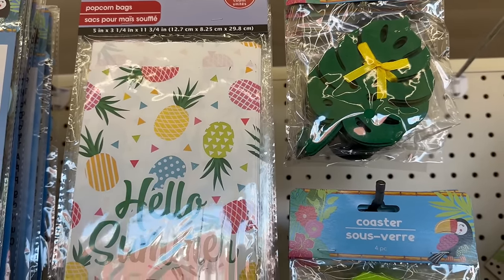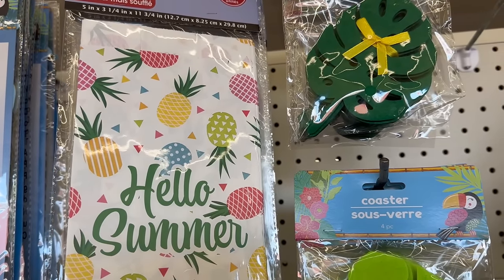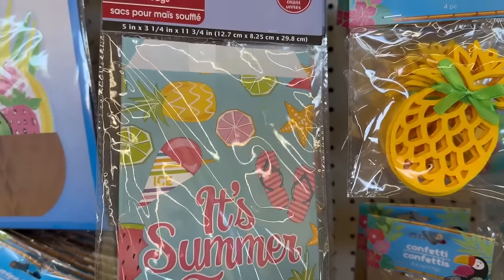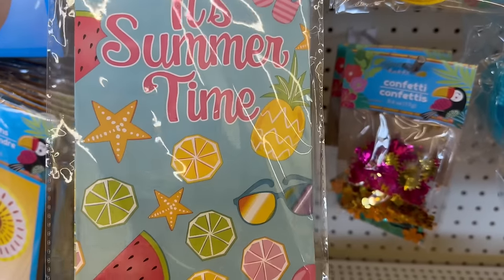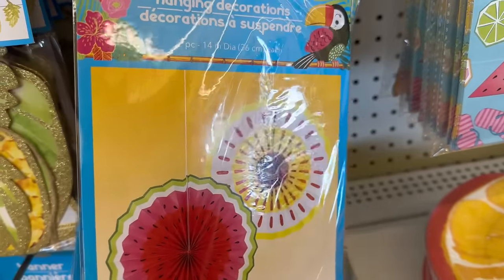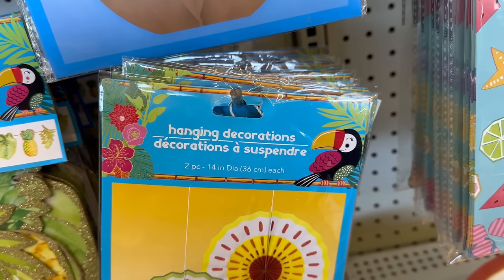Over here by Essentials, you've got eight bags of popcorn measuring 5 inches by 3¼ inches by 11¾ inches — they say 'Hello Summer,' so cute. You also have one that says 'It's Summertime' with flip-flops, shaved ice, pineapples, and slices of fruit. Right here you've got some more hanging decorations that look like watermelon and possibly oranges — two pieces measuring 11 inches in diameter.